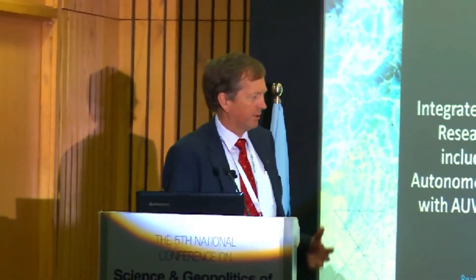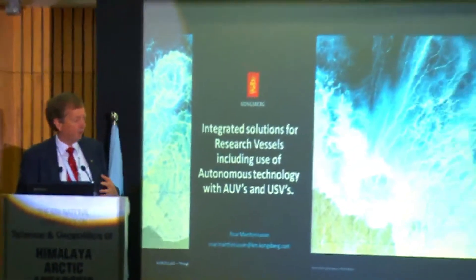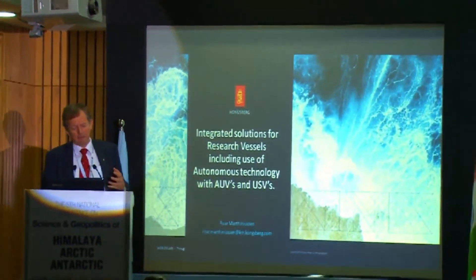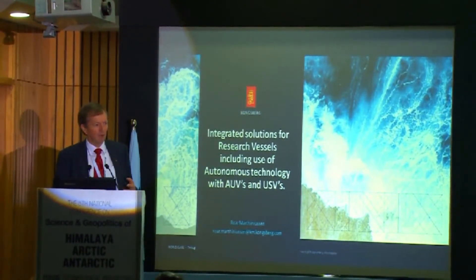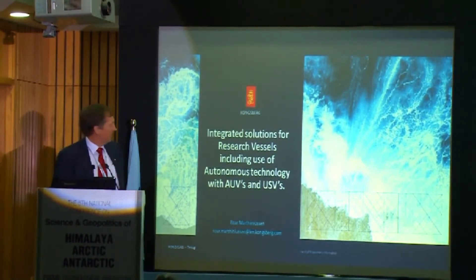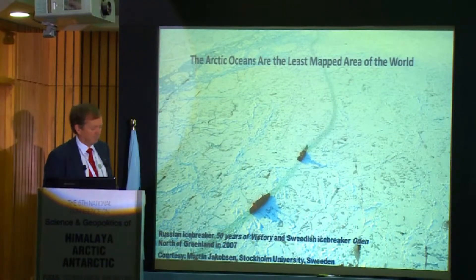The focus of this conference is new technology, and it's really important that scientists make use of modern, accurate technology in order to advance their work. Most of the land is well measured, but when you look at the sea in the polar regions, these are the least mapped places in the world. It's important to get more research vessels and for all countries to share the data collected by any one country.